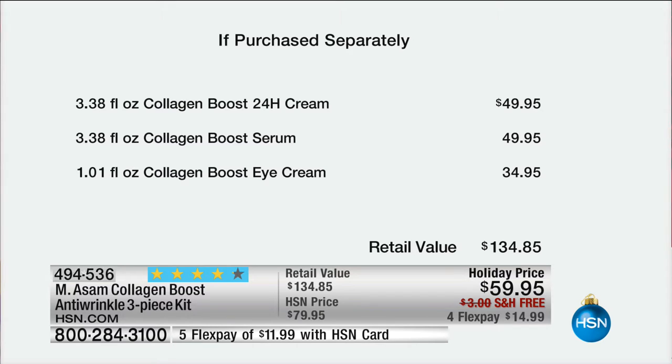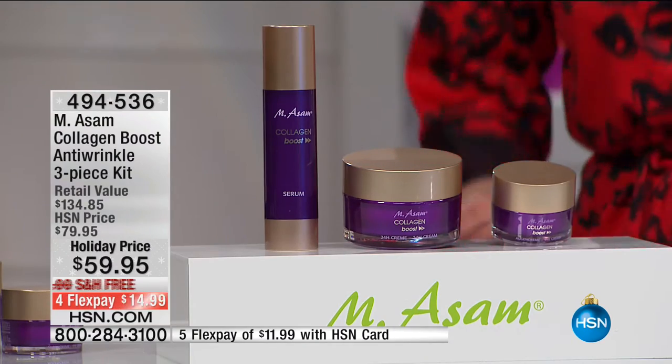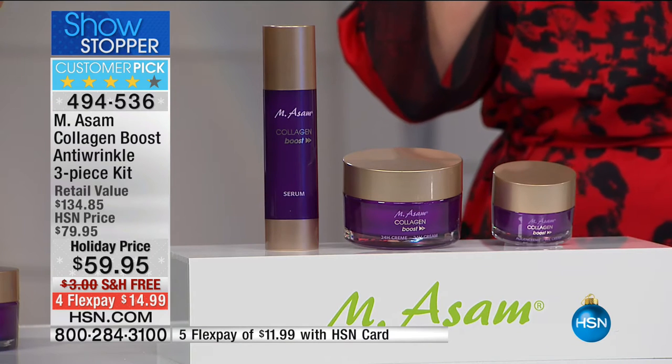This is a breakthrough collagen-boosting technology using a white lupine extract — the number one ingredient right now in France to boost collagen and skin health. It's almost a half-year supply: double-size serum at 3.4 ounces, 3.4–4 ounces of the collagen boost face cream for day and night, and over one ounce of the collagen boost eye cream for morning and night. You see instantly how it boosts your skin.